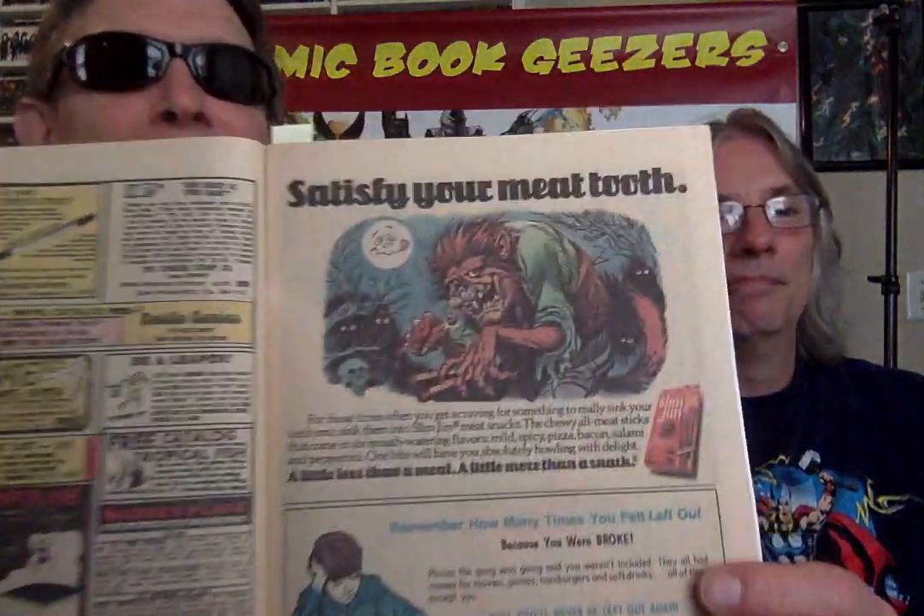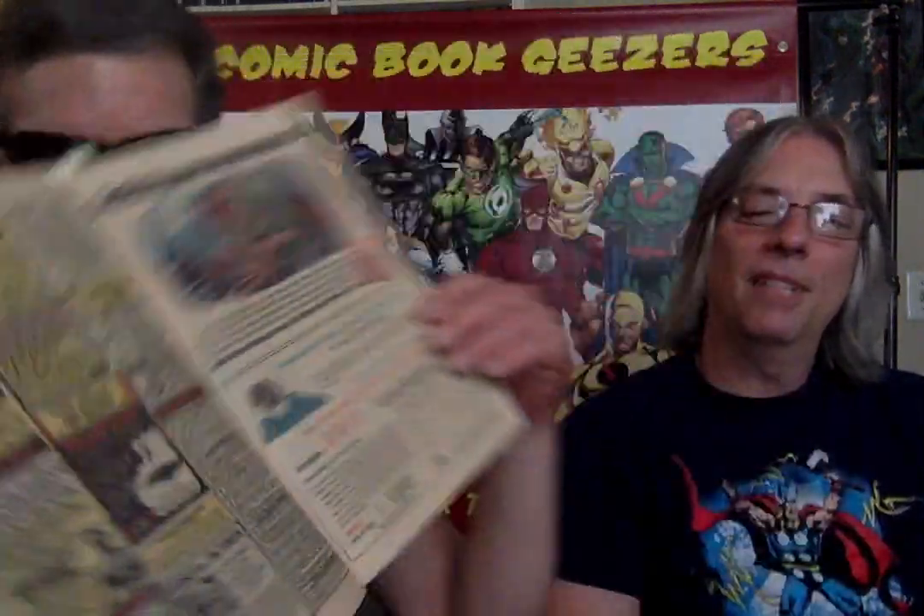More Mego stuff — more meat tooth but with the werewolf. More Grit, more classifieds. You can order shark teeth — authentic shark teeth. We don't know what you'd do with them, but hey, you can order them. Why not?